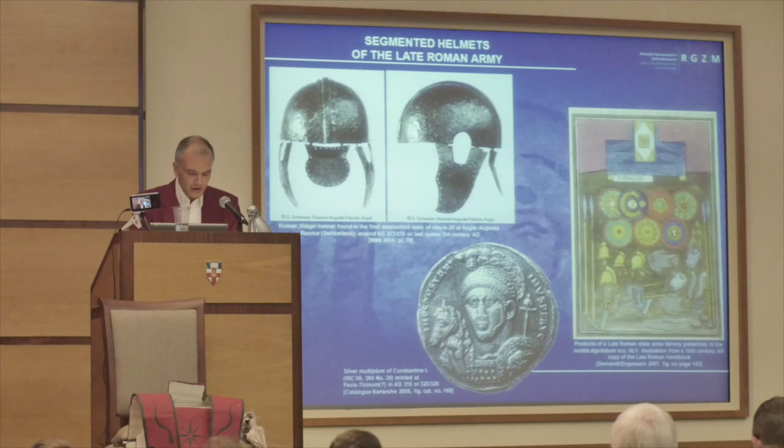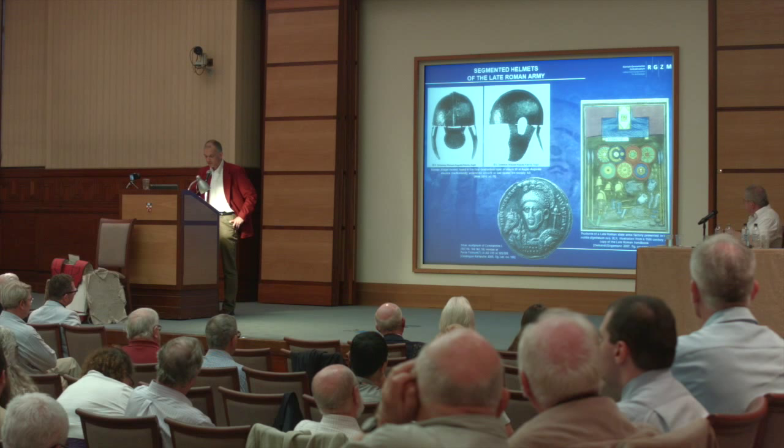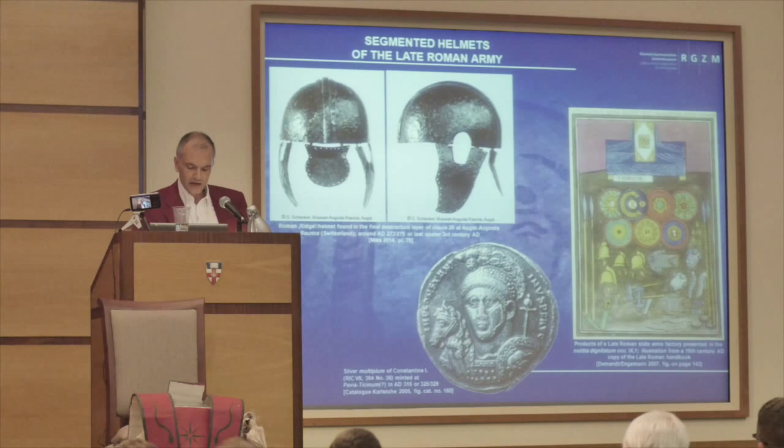That idea can be supported if we consider that the ridge helmet from Augst was already dismounted when it entered the ground at the end of the 3rd century AD. So in my opinion, the old theory must be refused according to which the foremost types of late Roman segmented helmets were introduced to the Roman army during a supposed official reform of military equipment under the reign of Emperor Constantine I. It has been thought that in these reforms the segmented constructions were favoured because they could be more easily and quickly manufactured in the newly established state arms factories than traditional types of Roman military helmets. In contrast to that theory, I think that segmented helmets probably came into fashion as a result of the continuous contact of the Roman army with their oriental archetypes during the extensive Parthian and Sasanian wars of the 3rd century AD, and were finally adapted to production in the new state arms factories as an already established kind of Roman standard helmet.